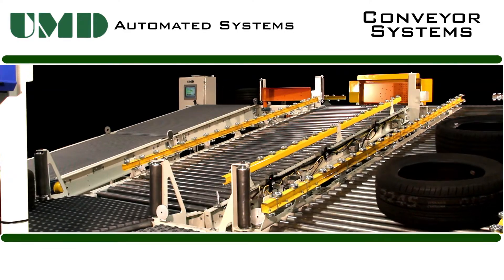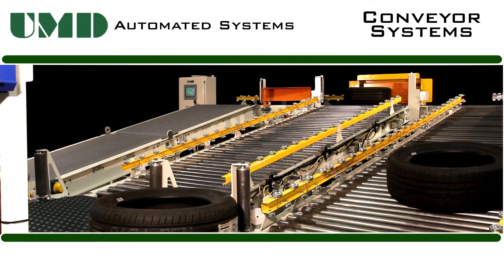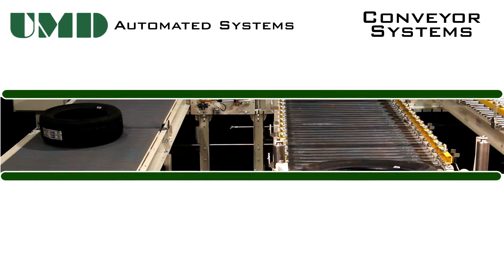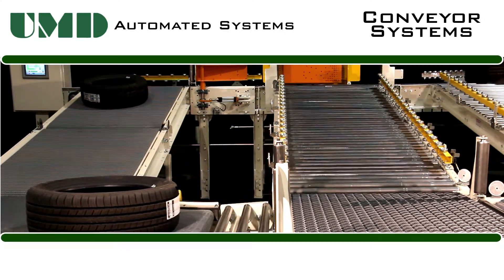Sorting and moving product efficiently is an important part of the manufacturing industry. UMD Automated Systems can help you achieve this goal with the right material handling system. Our systems are modular in order to make setup time more efficient and cost-effective.